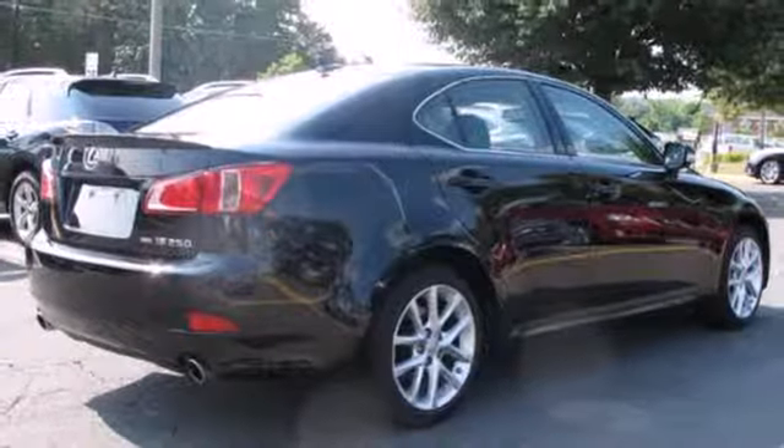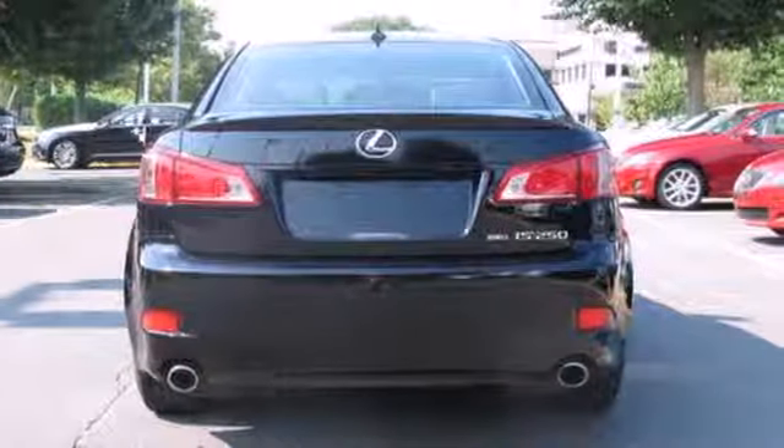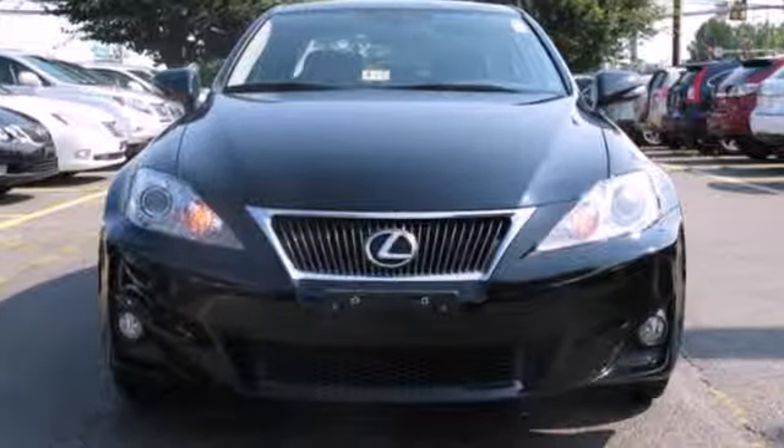This IS250 is a safe buy with the perfect 5-star rating in front and side impact crash tests. Come on in today and take it for a test drive.